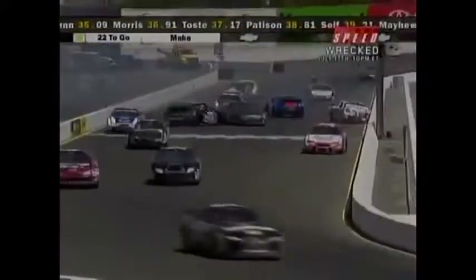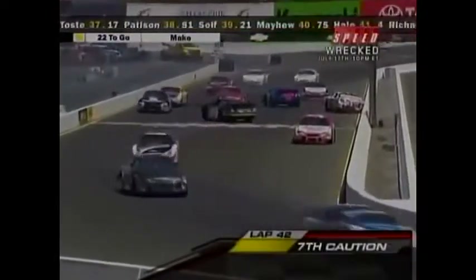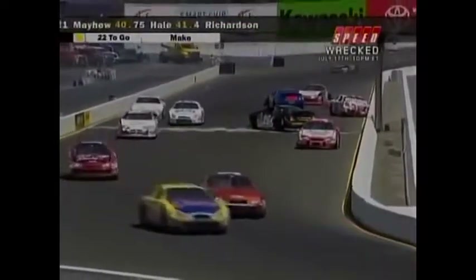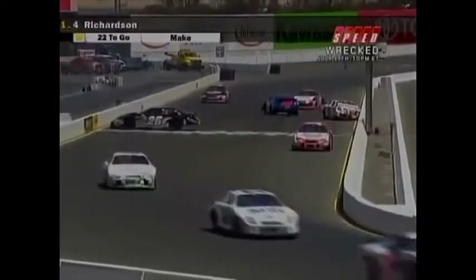It looks like on the front straightaway, Mike, Max Dumarey turned around — hard impact. Pursley, maybe there's some oil down there. Could be. These cars are sliding around. Look at this, you've got to get slowed down before you get through there. Robert Davis turns around. Dumarey's got heavy damage on the 76, up against the wall.